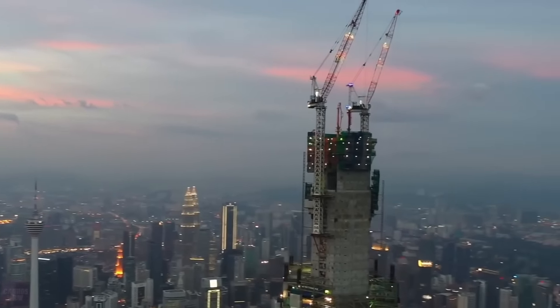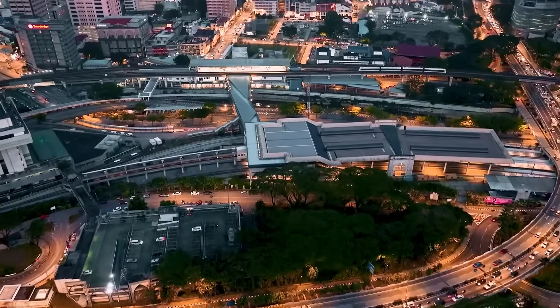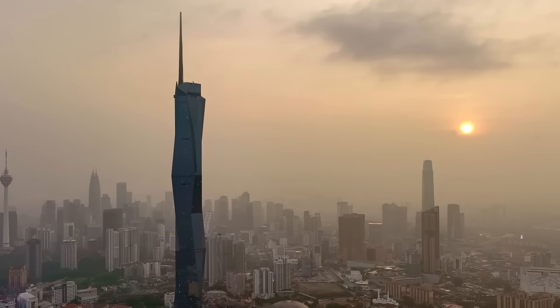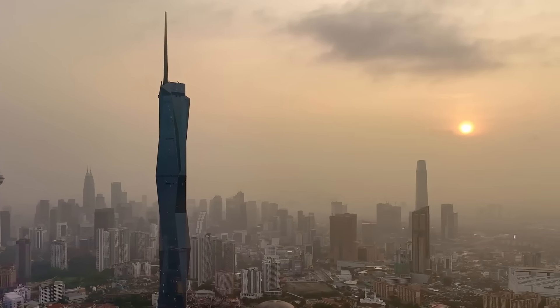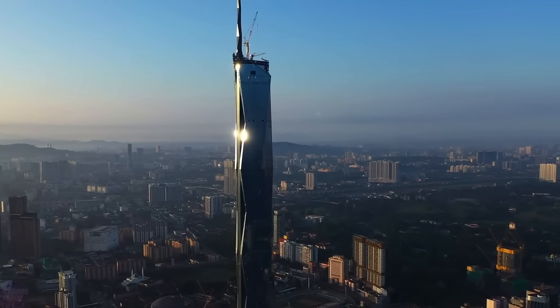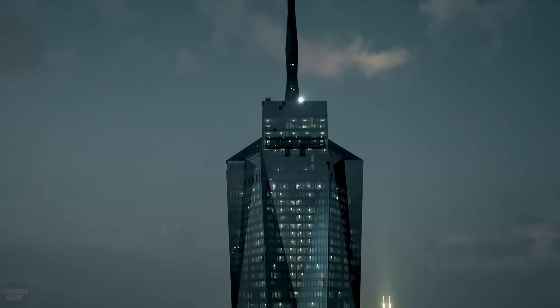It has a faceted facade of triangular glass planes. Inside, the building covers more than 288,000 square meters and contains 158,000 square meters of office space available for rent. In addition to offices, this ultra-tall skyscraper will also feature various hotel, retail, and residential facilities to become one of the main tourist destinations.